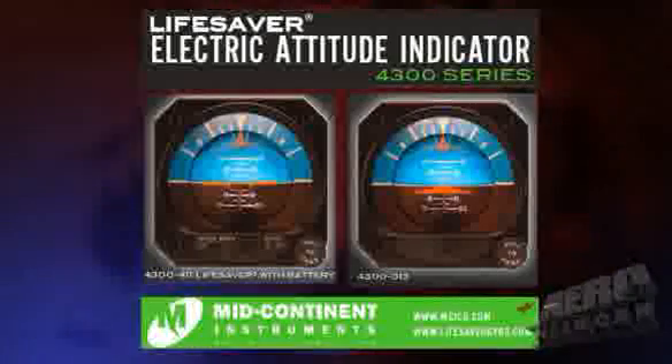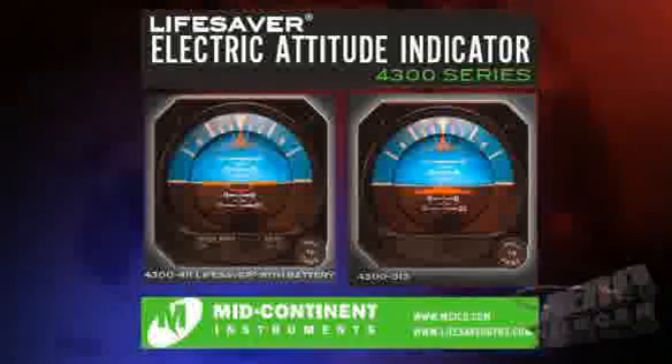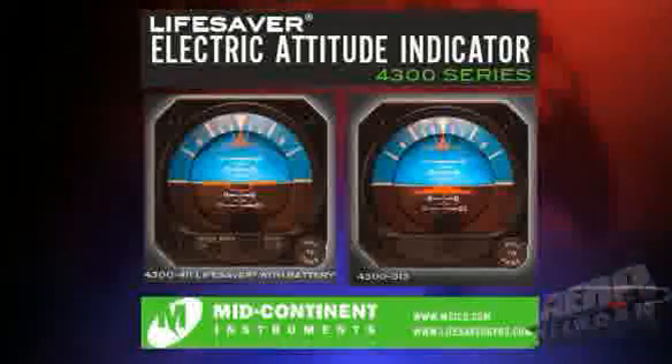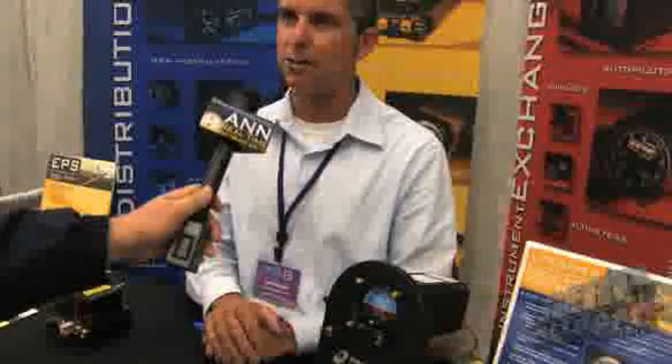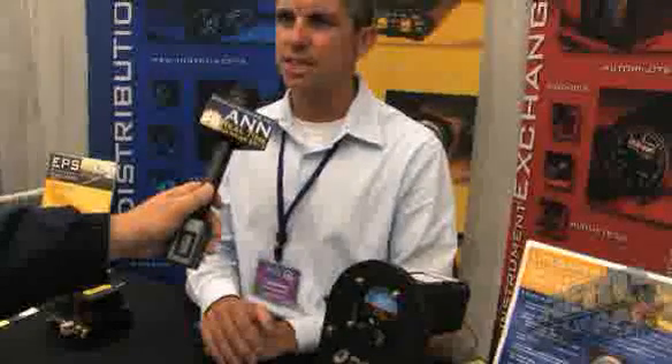Well, we have the Lifesaver gyro — it's the 4300 series with battery backup. What's nice about this particular unit is that with the battery backup, if you do experience electrical failure, the battery kicks on and provides the unit with power for about one hour. It should be enough time to safely land and find out what the issue was with the power interruption. 60 minutes gives you pretty much time to get out of just about anything at that stage of the game.